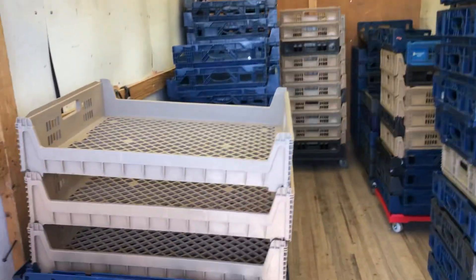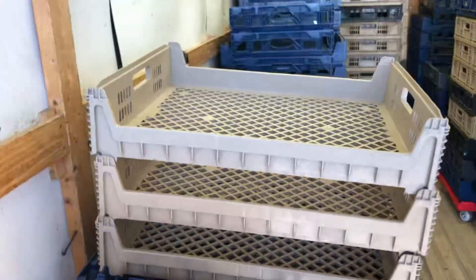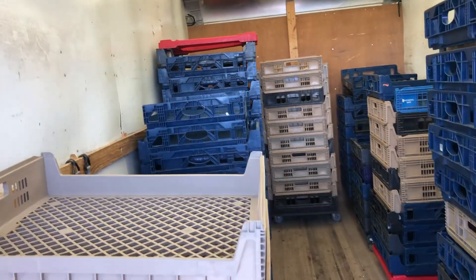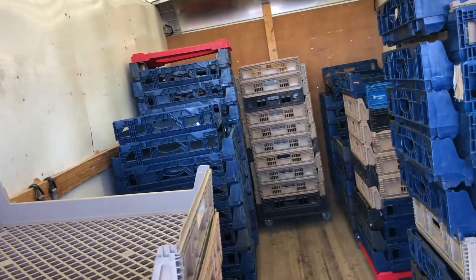They stack nice and tight. Then you turn them the other direction and you can see they have room through them, so that would work out good for things that would fit in between there. Also, this would work great in a greenhouse setting because the water will run right down through the bottom.